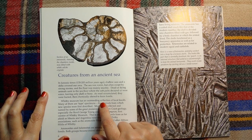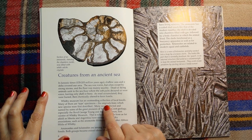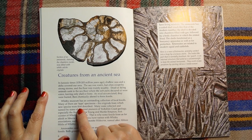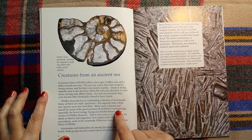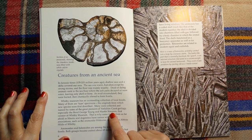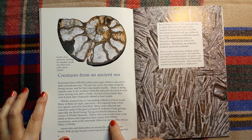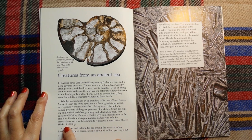Whitby Museum has an outstanding collection of local fossils. Many of them are type specimens — the originals from which new species were first described. Many were collected and named by some of the great pioneers of Yorkshire coast geology, especially the Reverend George Young and Martin Simpson — we saw his picture before, first curator of Whitby Museum. That is why some fossils from as far afield as Siberia and Argentina have names with Whitby associations, such as the ammonite Hildoceras, named after Abbess Hilda of Whitby.